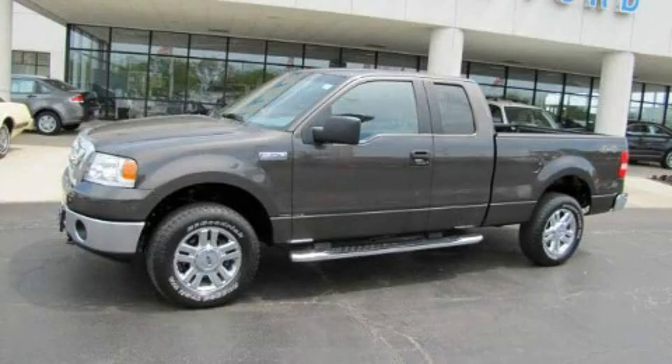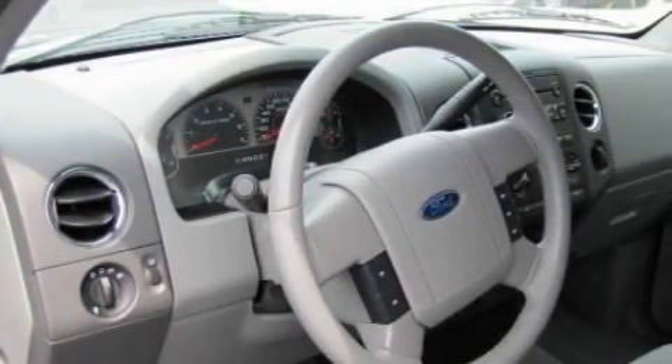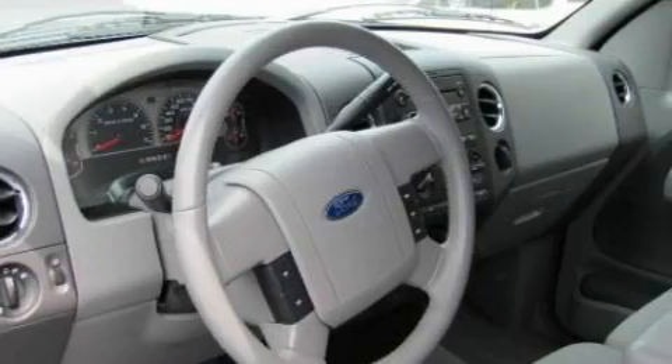This is a 2007 Ford F-150, made for the job site, the trail, and the town. It has an eight-cylinder engine and an automatic transmission.